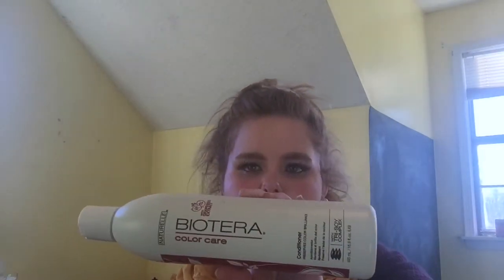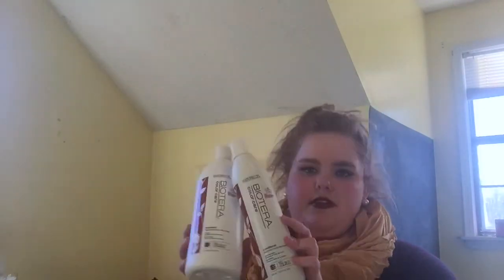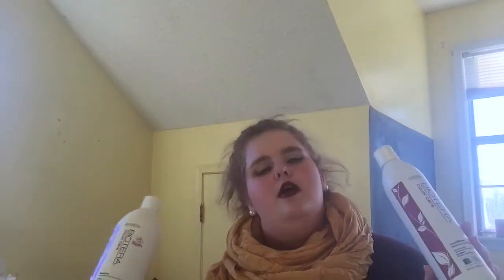I'm going to start off with the shampoo and conditioner I've been using lately. It's for hair if you've dyed your hair and stuff like that. I didn't dye my hair recently but I highlight my hair a lot, and when you highlight your hair you bleach it. So this is what I've been using.